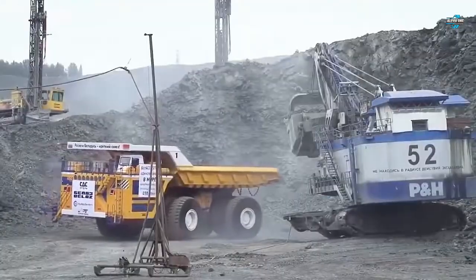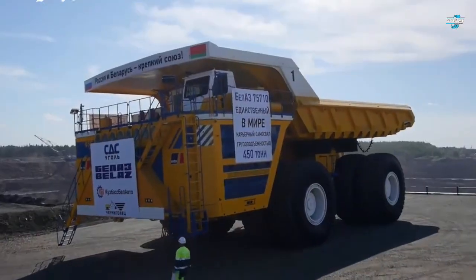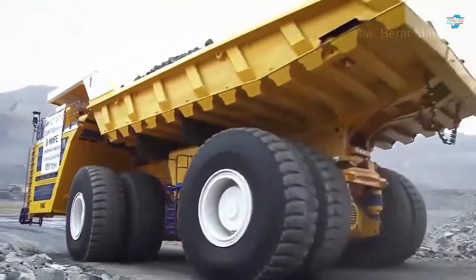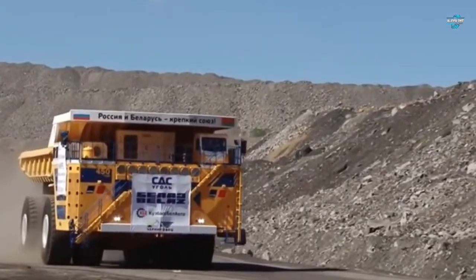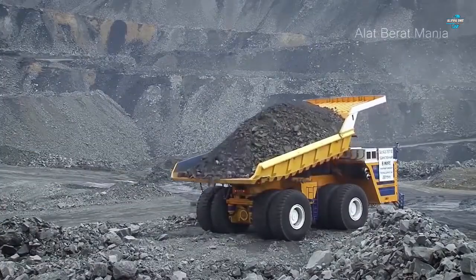This huge truck has a turning radius of about 102 feet and can carry up to 450 metric tons. Unlike most vehicles in its class, the truck comes with two engines which can each produce up to 2,300 horsepower, with a top speed of 40 kilometers per hour when fully loaded.